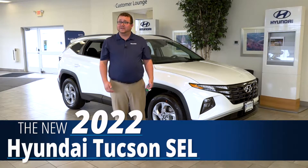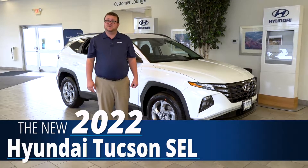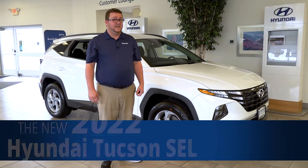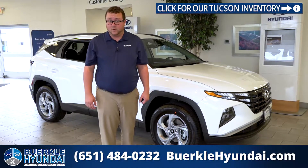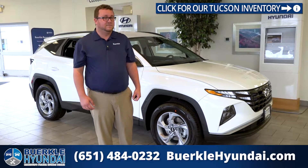My name is Seth Noel. We're at Berkeley Hyundai and this is our brand new 2022 Tucson. The Tucson was just redesigned this year and it's already won the International Institute for Highway Safety's top safety pick plus award. It's a little too new for any of the other awards yet, but you'll see there will be more.